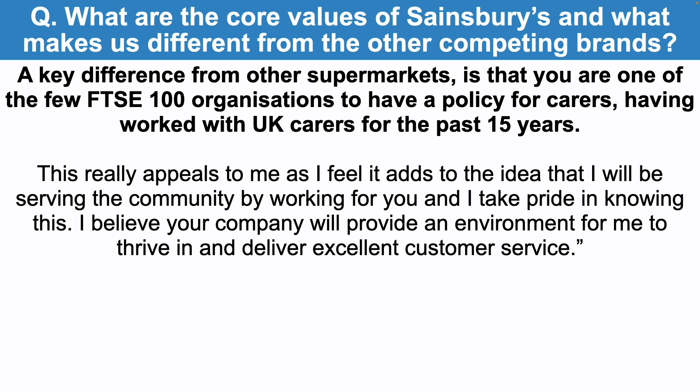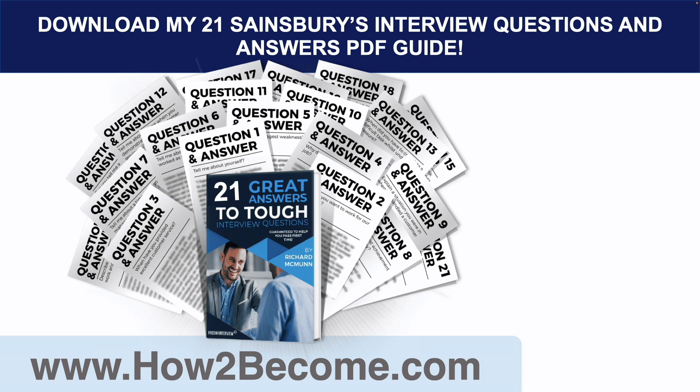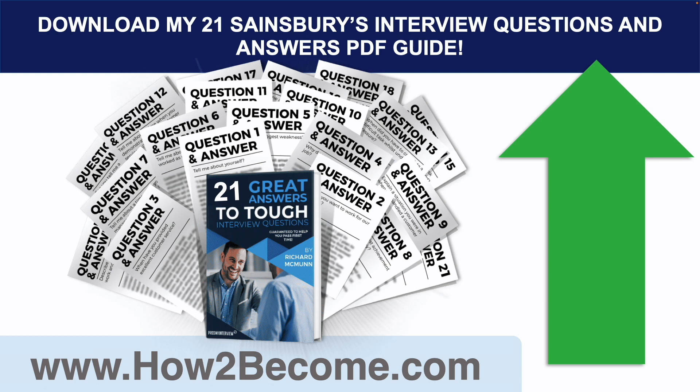Don't go anywhere as I still have more interview questions and answers to give you. When you are ready, click the link in the top right-hand corner — it'll take you through to my website, howtobecome.com, where you can download my 21 Sainsbury's interview questions and answers for all job roles to give you the edge in your interview, including the ones we're covering right now.